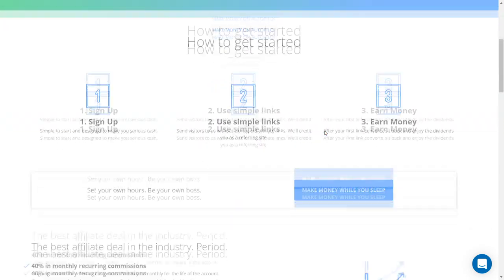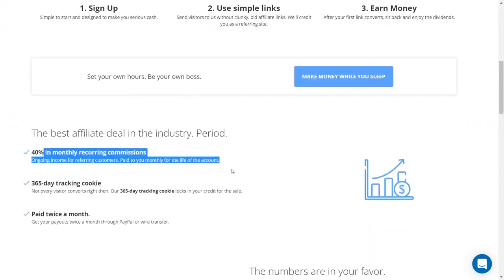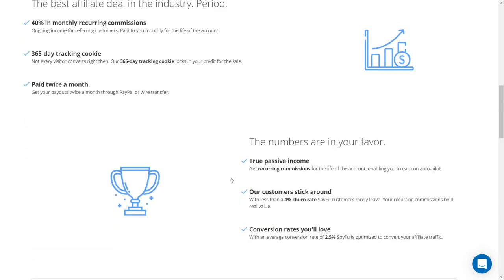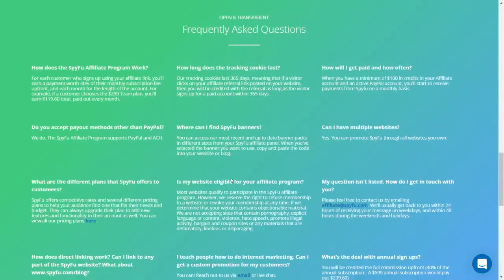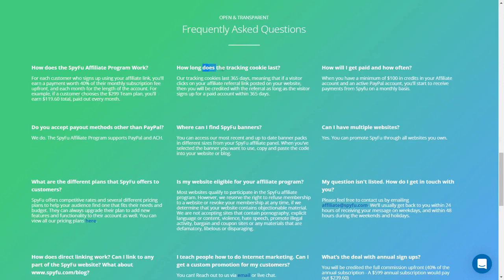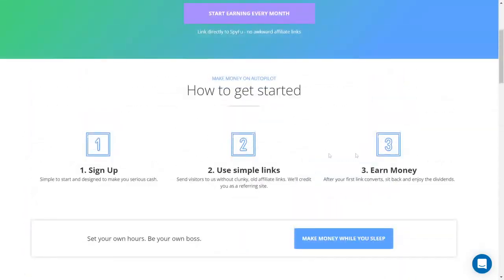The SpyFu affiliate program offers a recurring commission with a 40% lifetime payout. If you link directly to SpyFu.com from your website — particularly one focused on search engine marketing and SEO analysis — you will most likely get approval. SpyFu manages its own affiliate program and provides all the tools and resources partners need for success. The program starts with promoting SpyFu SEO products. This affiliate program is beneficial in the long run as it is a recurring payment plan.